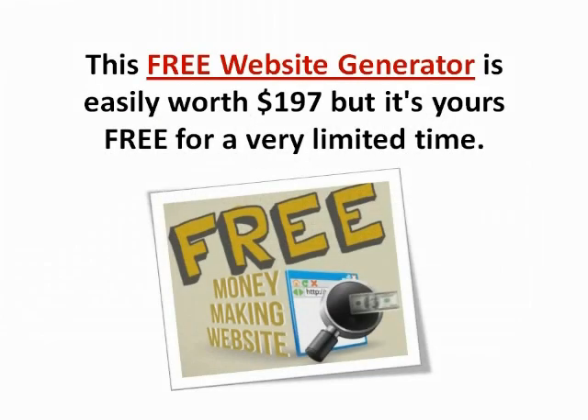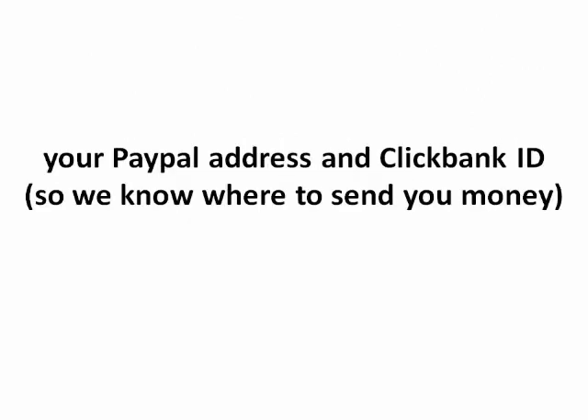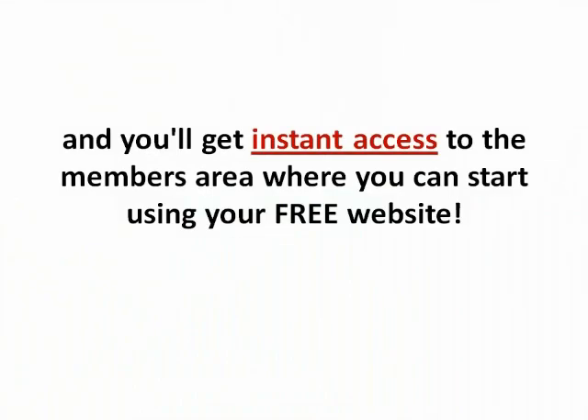This free website generator is easily worth $197 but it's yours for free for a very limited time. All you need to do right now is fill out the form below, put in your name, your PayPal email address, your ClickBank ID so we know where to send you money. And don't worry, if you don't have those yet, you can get those things for free. Then click the create account now button and you'll get instant access to the members area where you can start using your free website.